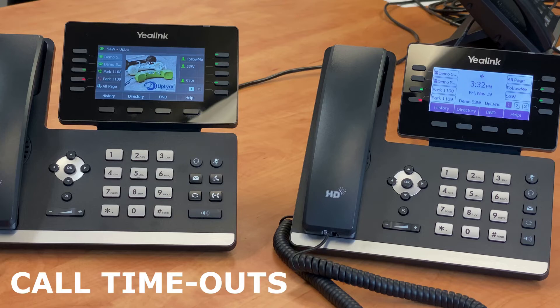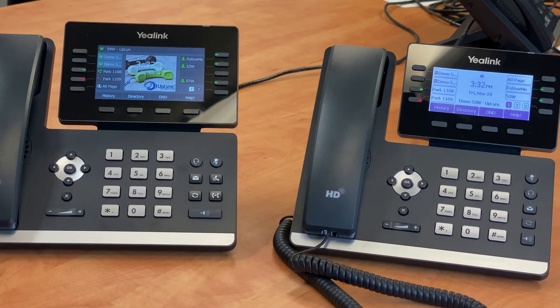Unlike private holds, all parking spots will time out after a call has been parked for three minutes. Typically, these calls will ring back to the extension that placed them on Park. This prevents a caller from getting stranded indefinitely in a parking spot.